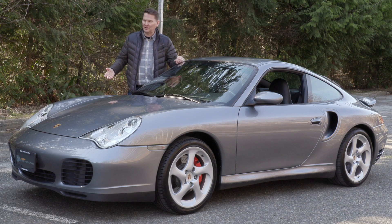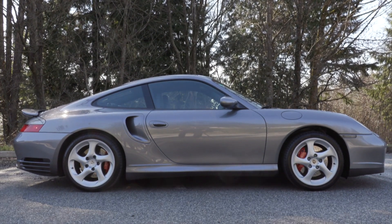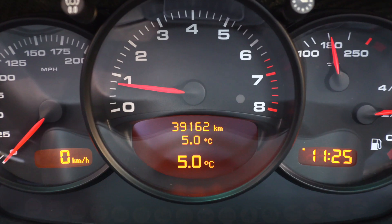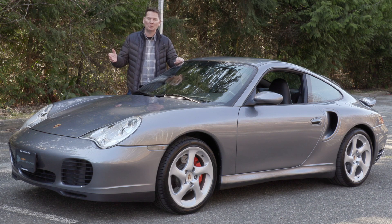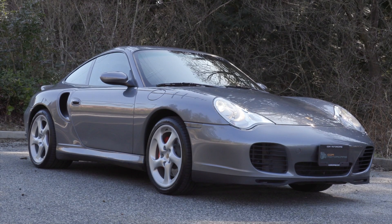Welcome back to the Survivor Series. This is absolutely a survivor — a 20-year-old 911 Turbo. It's a 996 variant, and this car is 20 years old and hasn't even hit 40,000 kilometers. In miles, that's less than 25,000 miles, which means over 20 years the previous owner has only put on about 1,200 miles a year.